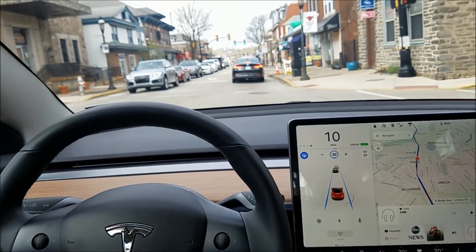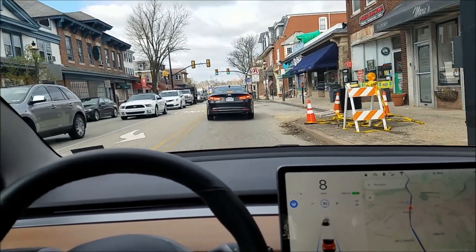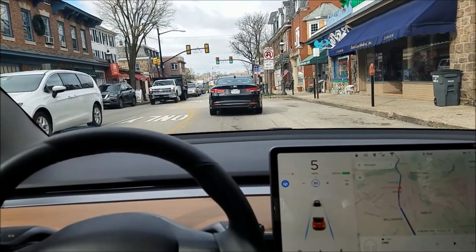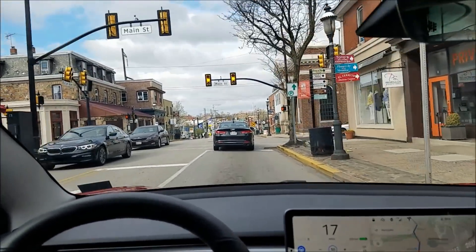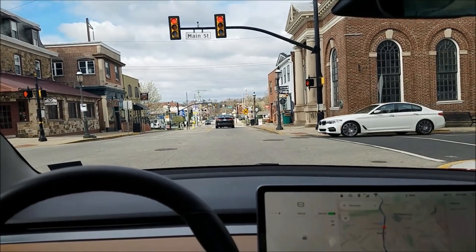That light just turned green. If that was red when that car pulled away, we would have just followed it, because autopilot just follows the car in front of it regardless of whether it should stop or not. Now here I'm going to have to manually stop — they don't yet understand red lights and stop signs.